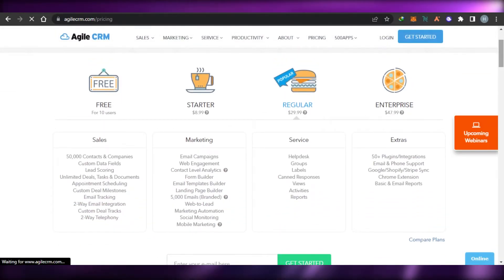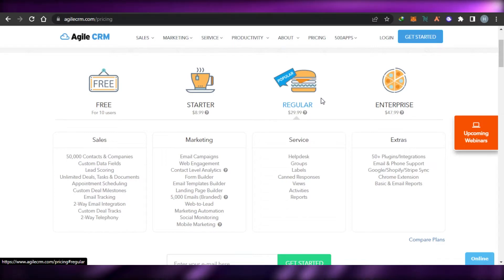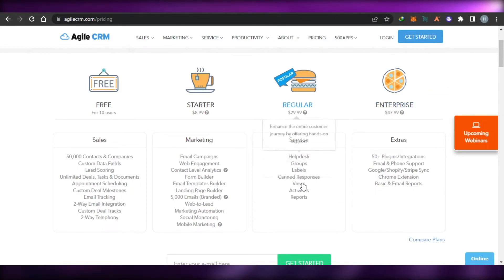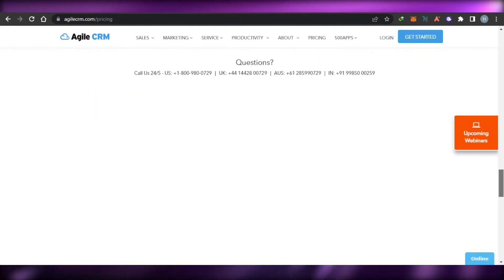Let's check out the pricing for Agile CRM. There is a free plan which allows you to create more than 50,000 contacts and companies. Then there is a Starter plan at $8.99, a Regular plan at $29.99, and an Enterprise plan at $47.99. You get labels, tags, views, landing page builders, email templates, and more. Simply go ahead and sign up with the plan that suits you.